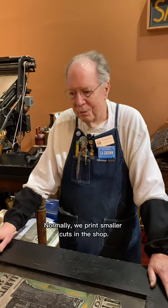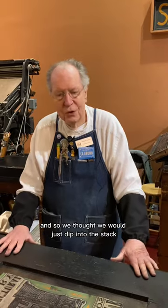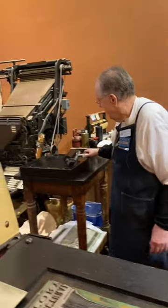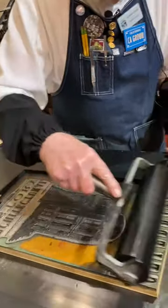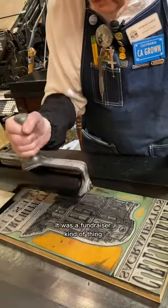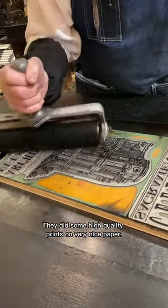Normally we print smaller cuts in the shop. We do have a few rather large ones, and so we thought we would just dip into the stack and pull out something. This cut dates from 1990, a little before my time here at the museum. It was a fundraiser kind of thing — they did some high-quality prints on very nice paper.